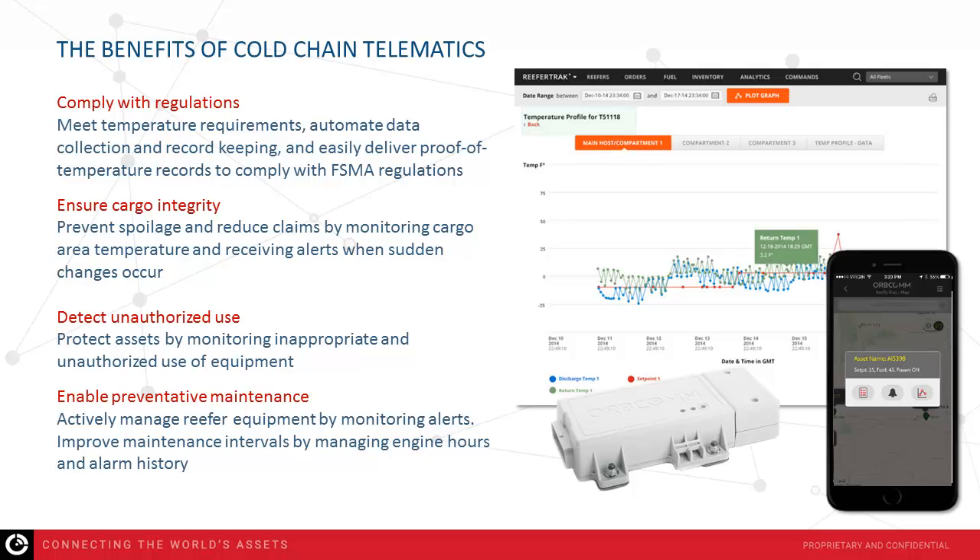Unauthorized use is a significant issue. Many fleets report unauthorized use of their equipment — this could be as simple as a shipper using refrigerated equipment as temporary storage, or as extreme as another carrier picking up their trailer without authorization to transport a load locally and then returning it, incurring additional mileage risk and engine hours on that reefer equipment. Our system notifies you when such an event occurs, and you can also track usage, consuming engine hours and fuel levels — all tracked and traced in real time as part of our telematic system.